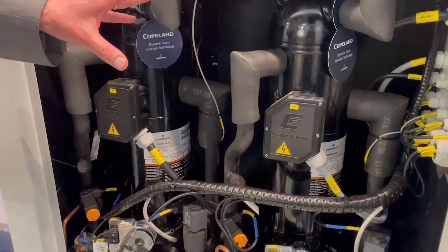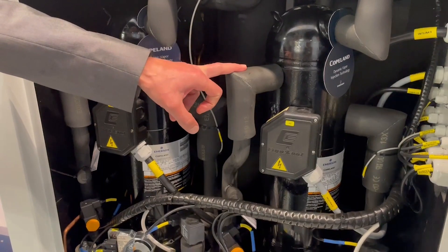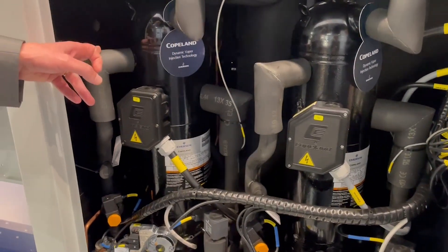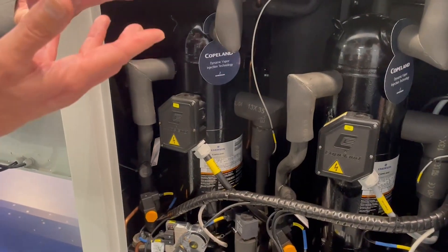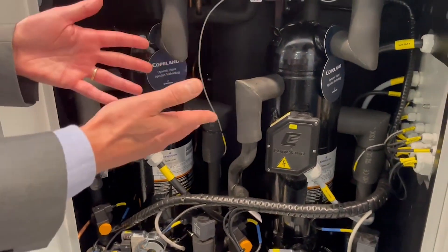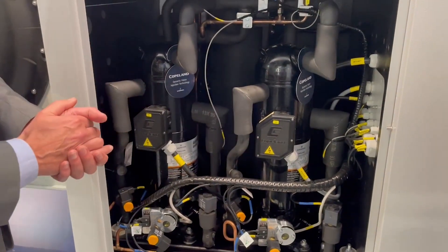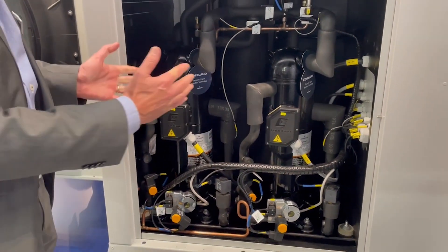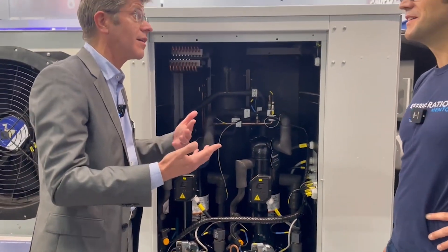So the big new thing here, it's a scroll inside with CO2 transcritical, and we are using the vapor injection at each compressor inlet to basically boost the efficiency — like a parallel compression built in the compressor — so that makes it very efficient. And as you can see also, it's very compact. For a 30 kilowatt machine, this is really, really compact, which is good for the city center application.